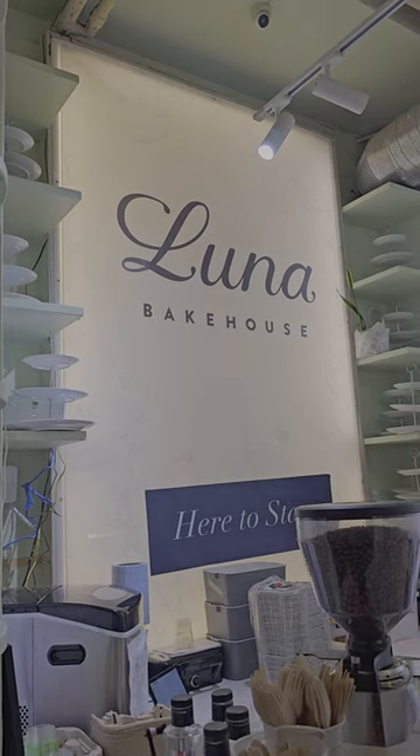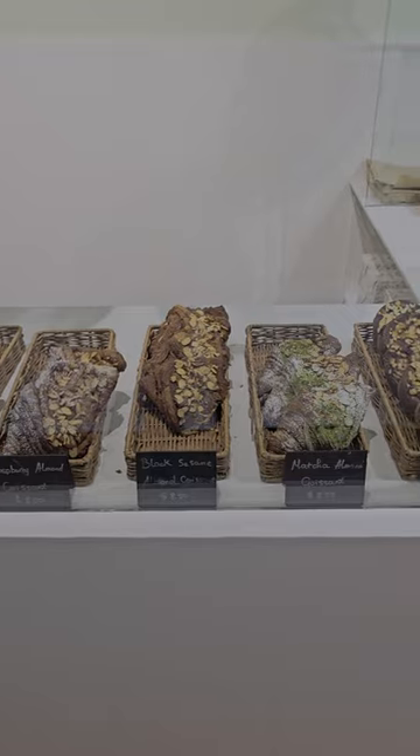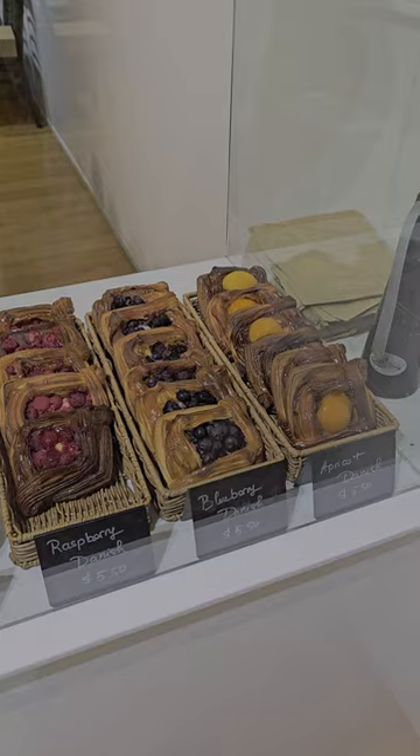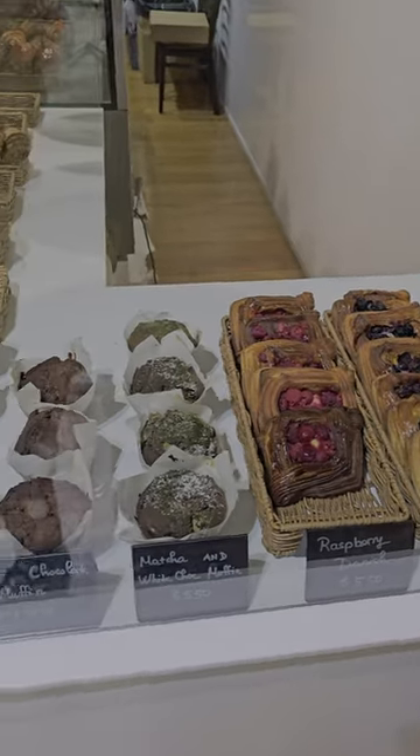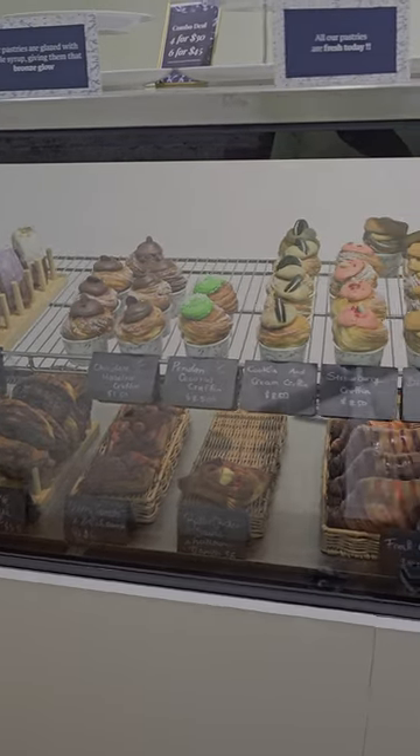Luna Bakehouse. If you like pastries and you're in Auckland, you have to check this place out. They sell different types of croissants, danishes, muffins, scones, and other pastries which all look absolutely delicious.